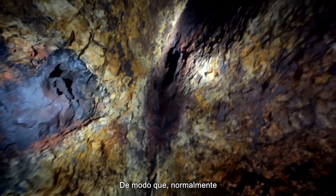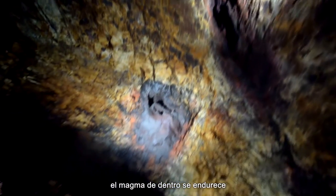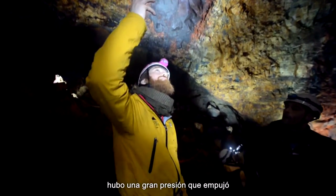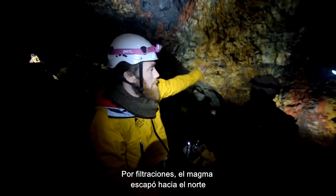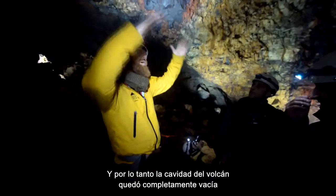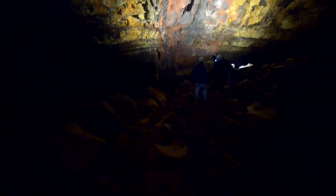Usually a volcano would stop and the magma inside would harden, leaving a solid volcano. But in this case, there was a pressure drop and the magma went down. Scientists think it kept going to the north and erupted as a smaller option a little further down, leaving the cave empty. So what we have here is a magma tube that was left empty.